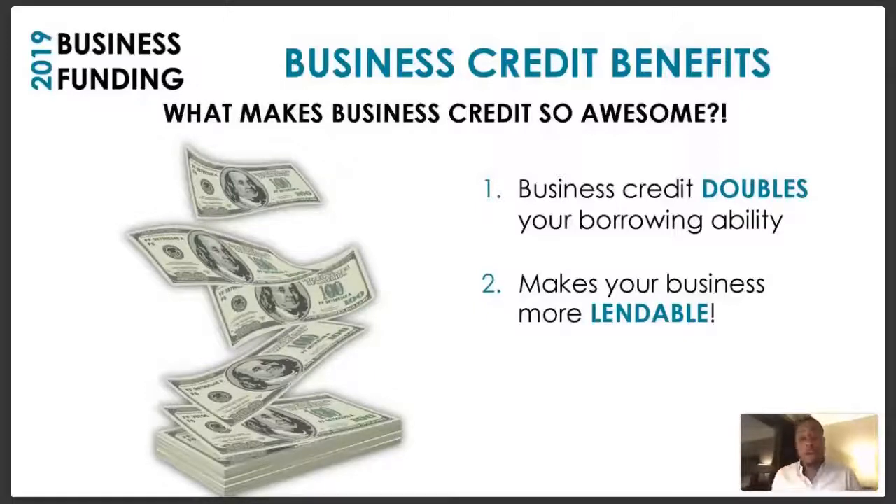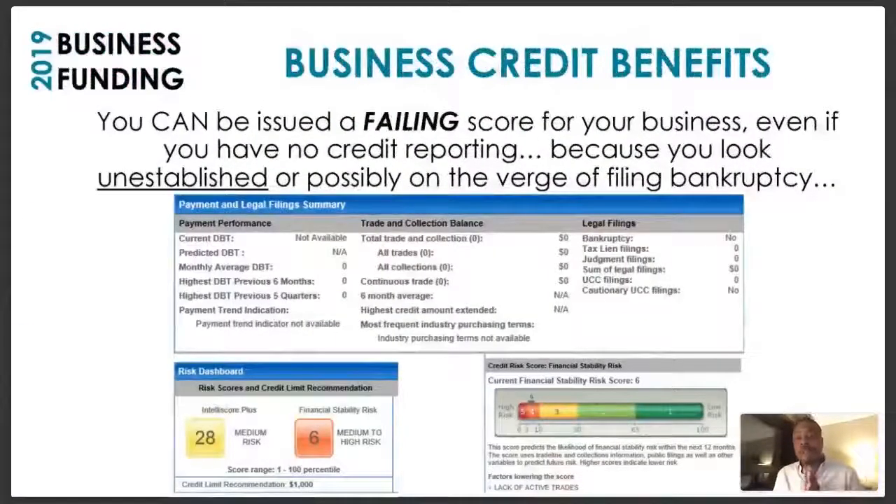But most people don't have that type of opportunity even though they're entrepreneurs because they don't develop business credit. Business credit doubles your borrowing ability — write that down if you're taking notes. If you multiply your borrowing ability by two, your potential also multiplies by two. Also, business credit makes your business more lendable. Those are two things to jot down: it doubles your borrowing ability and it makes your business more lendable.